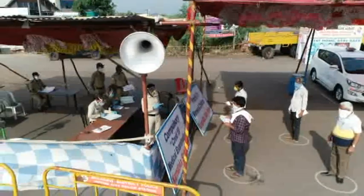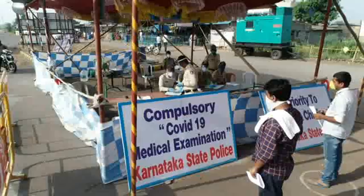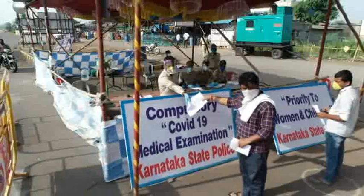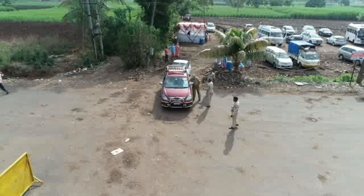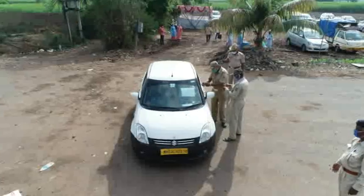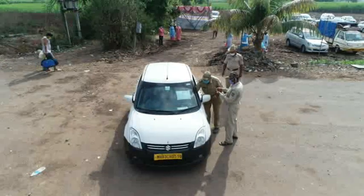At the police counter, the policeman issues a police pass containing vehicle and pass details after verifying the token issued by the revenue department at the medical screening camp. At the exit of the parking, the policeman again checks for the police pass, which is then pasted on the traveler's vehicle. This system is in place to prevent any person from slipping through the administration's radar.